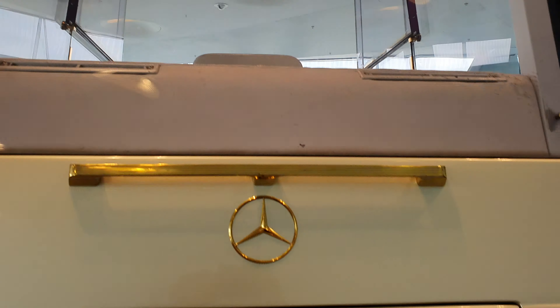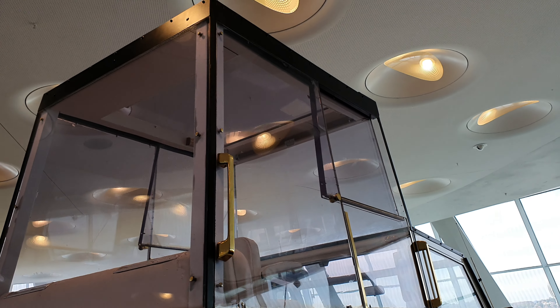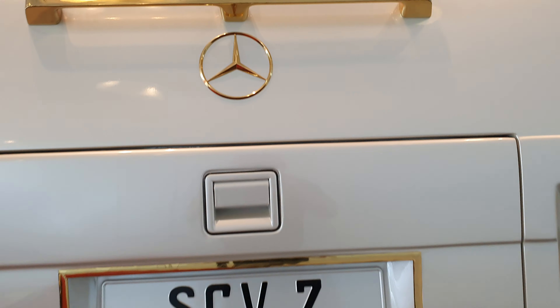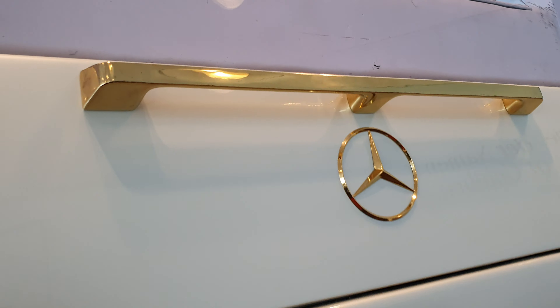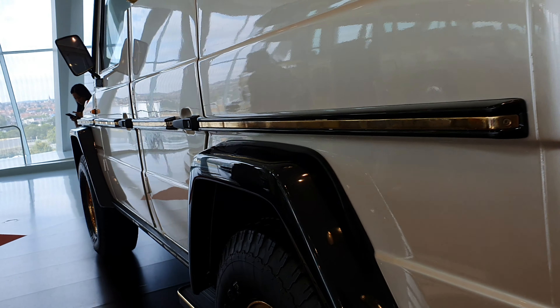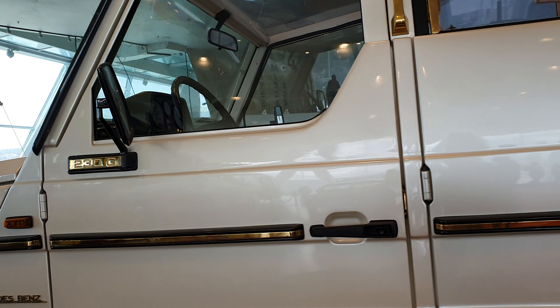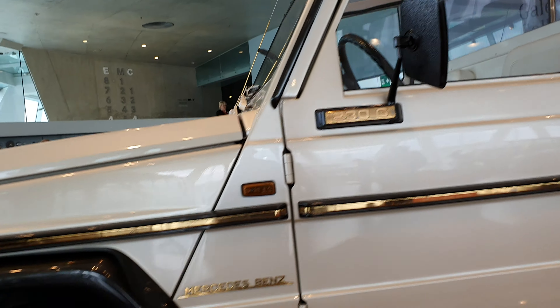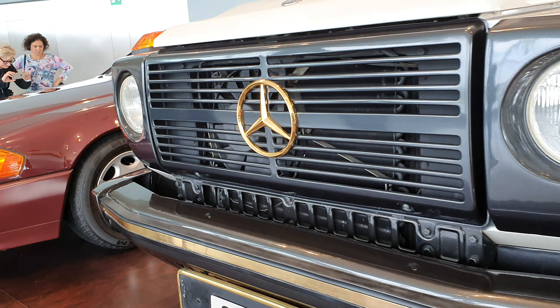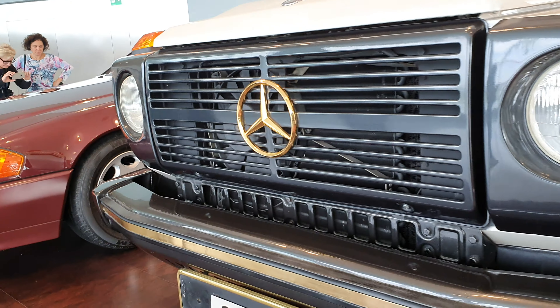A real treat to share this with you. If you're new to the channel, click like, click subscribe. I bring you very cool vehicles from all around the world, up close, so you get an idea of what they are like in person. I'll keep it short and sweet because I have a lot of videos to share with you guys. Thanks for checking it out. Stick around, more to come.